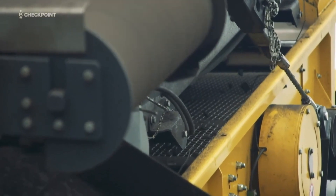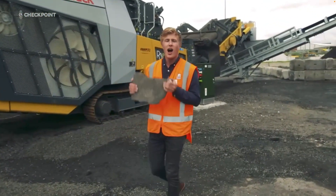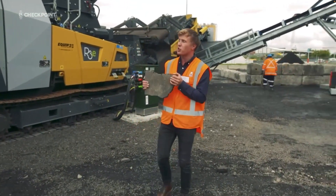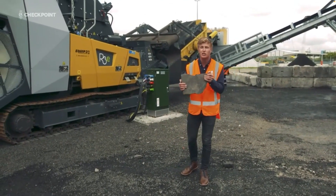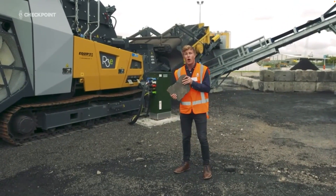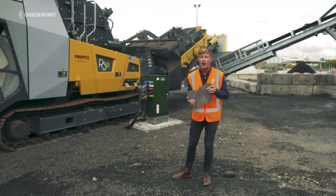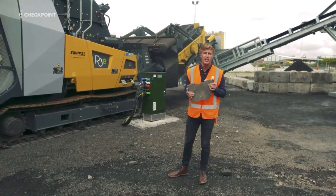We're here at Fulton Hogan's Mount Wellington plant, where roads come to die — or rather, be reborn. I'm holding onto a slab of someone's driveway which has come into the plant, and it's about to go through Fulton Hogan's first ever electric mobile asphalt crusher. This crusher is currently operating at about 40%, but it's still processing 130 tonnes of asphalt per hour, so this little slab of driveway could soon be redeployed on a road near you.